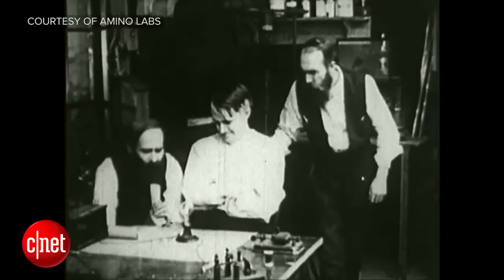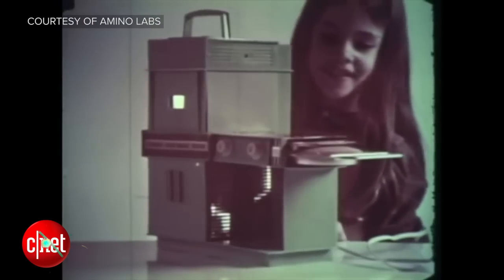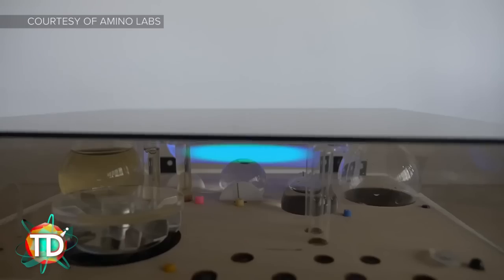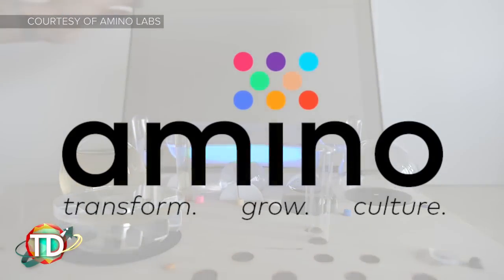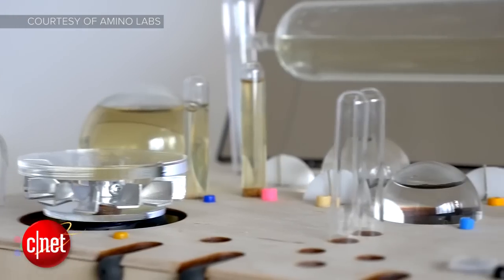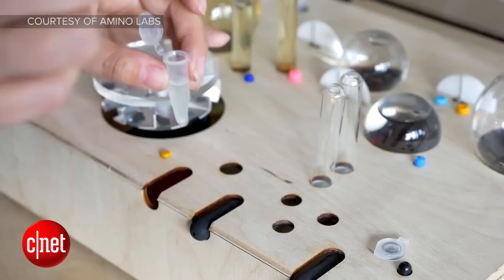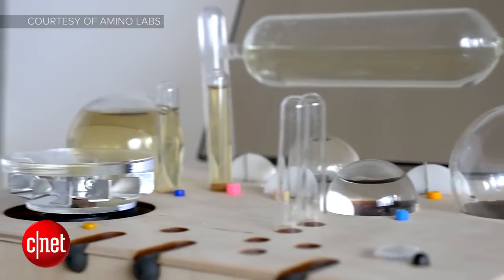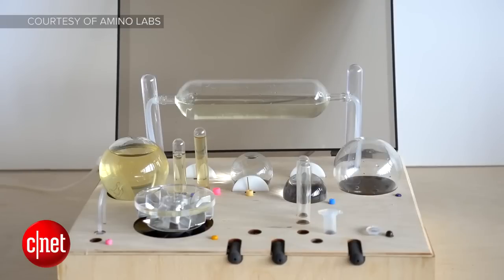We've all had dreams of genetic engineering from the comfort of our own home, haven't we? Well, MIT's Media Lab is hoping to make that dream come true for the people who have had that dream, with Amino — their at-home bio lab for growing cells in a controlled environment. It's not unlike the MolCraft server, in that its founder wanted to create a fun, easy way for people to experience synthetic biology.